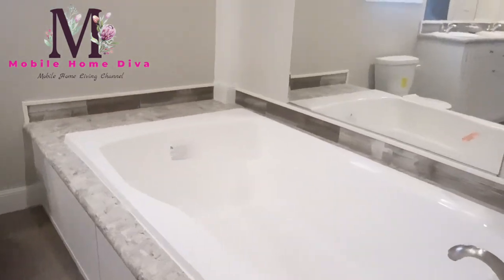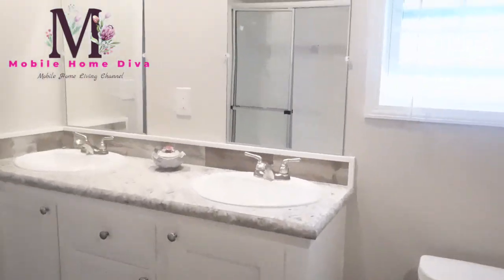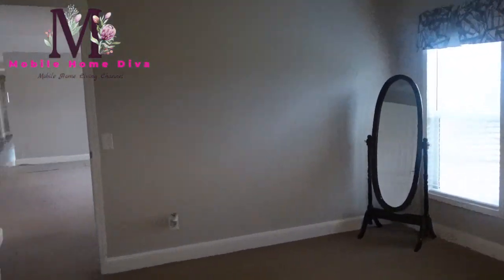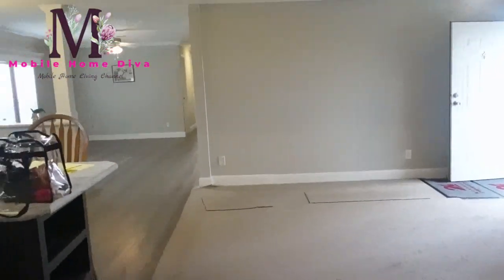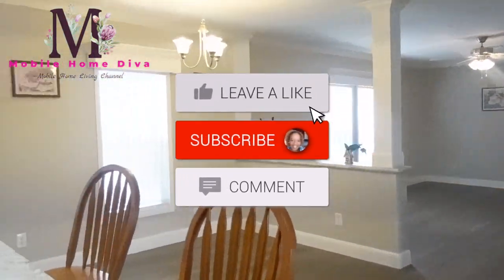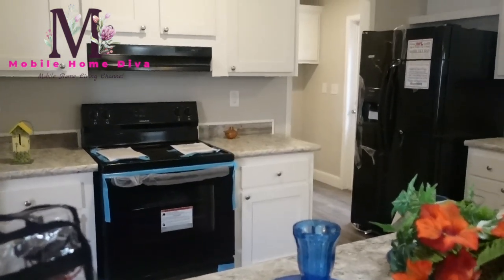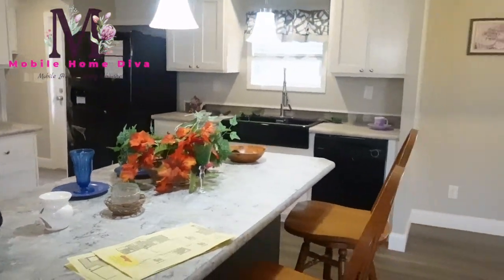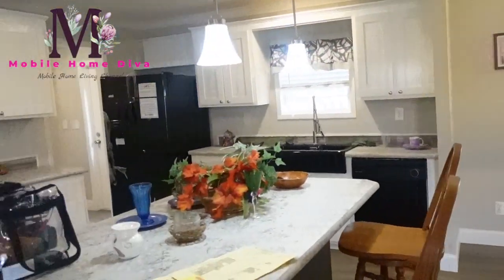Beautiful. Again, this is the Legend by Scott Built Homes. Scott Built Homes does not post prices - all of their information is down in the description box, so I'll have that available for you. I hope you enjoyed this mobile home tour - this huge home is absolutely beautiful. Thanks so much for watching!